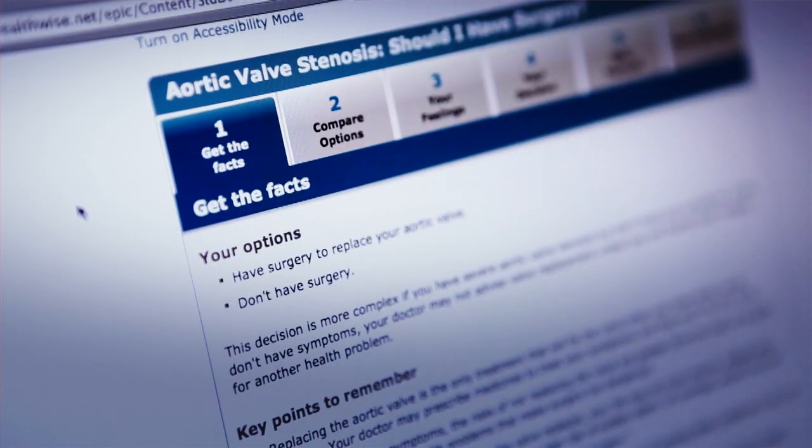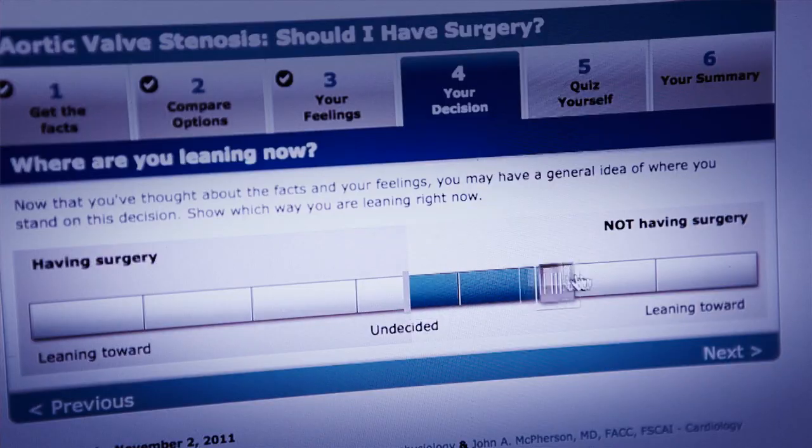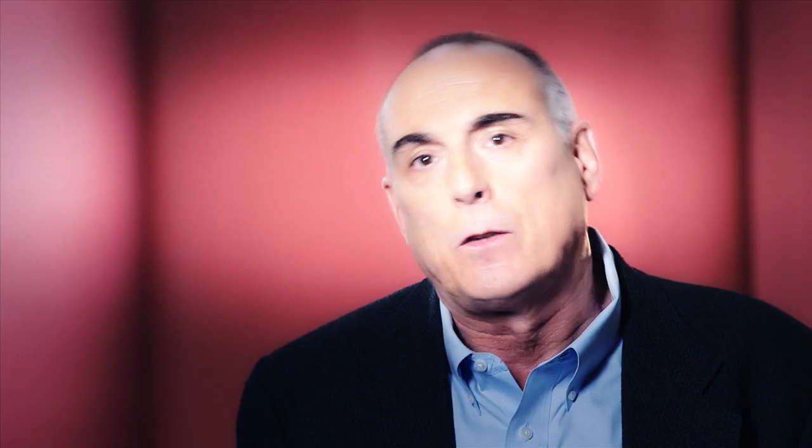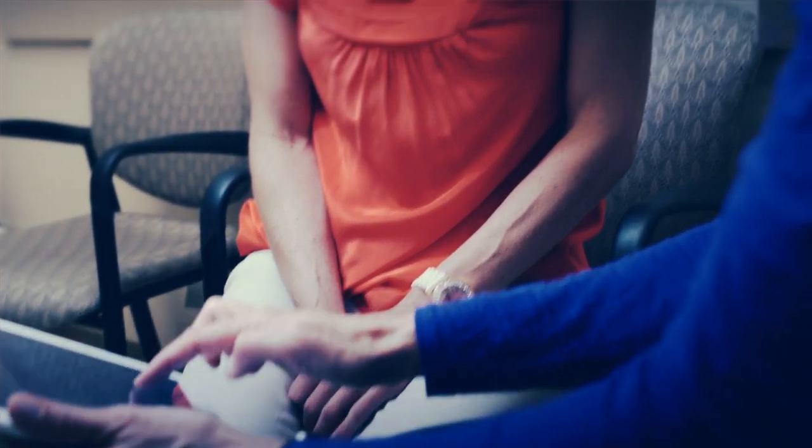They're designed to take people through the decision making process based on the user's responses, so that the patient really has visibility to what the choices are and what the risks and benefits of each of those choices might be. A provider can now prescribe it in a printed version in the office, or by emailing it to the patient — opening up the arena so it can be used in a whole host of different places rather than just in the exam room.